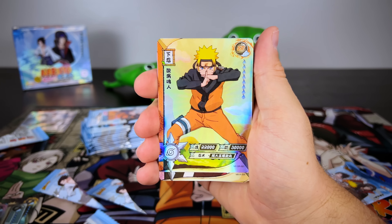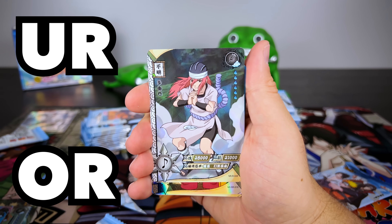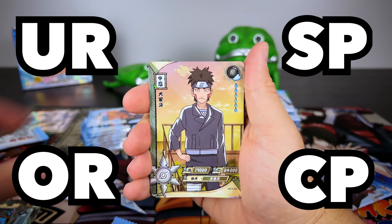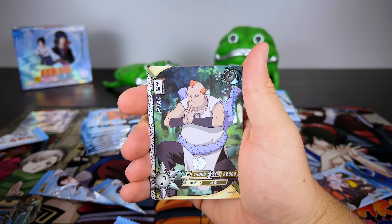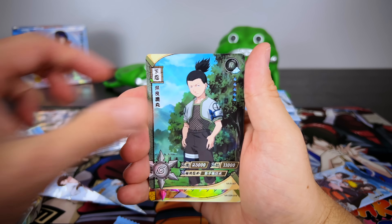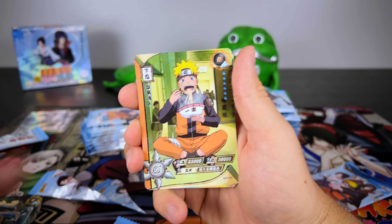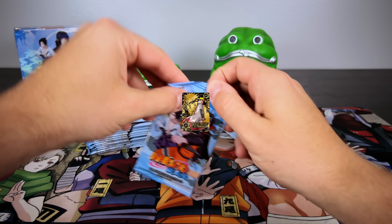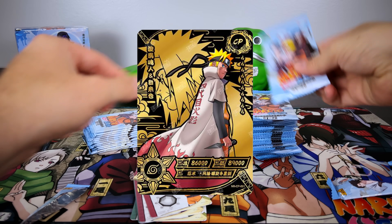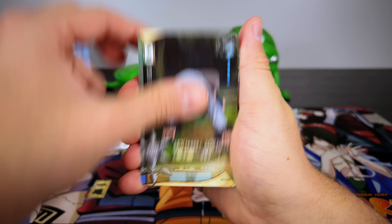In these blue booster boxes you have a chance to pull URs, ORs, SPs, and CP cards. There's no specific meaning I've been able to find for abbreviations like OR or SP — it's just the title of that rarity. In these boxes you will exclusively find two SP cards only available here, and the CP cards, which are black and gold, you only get around one to two per box with a limited amount in the entire set.